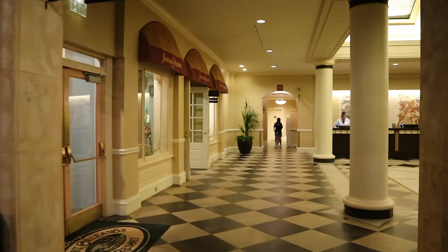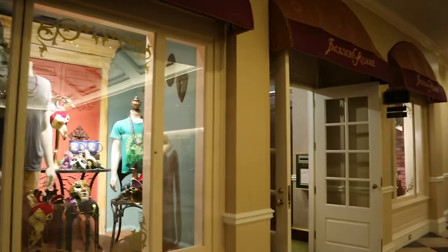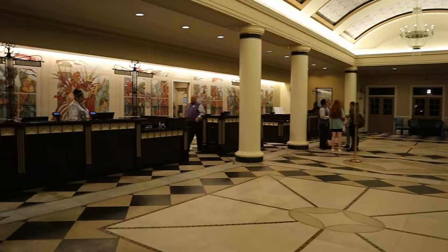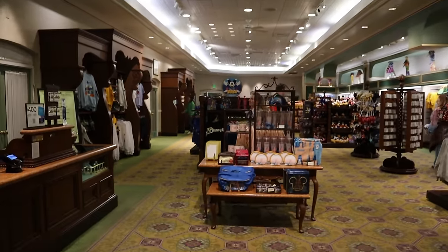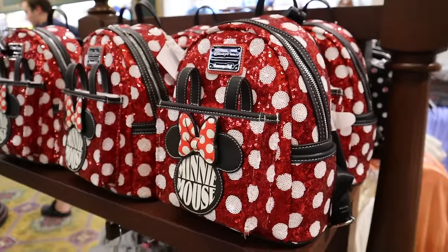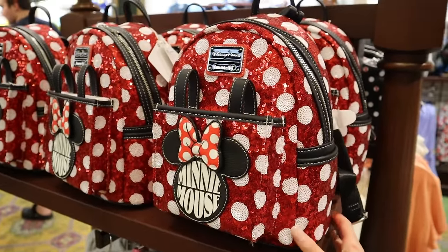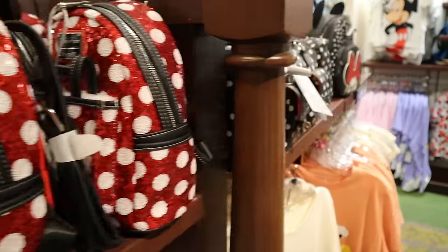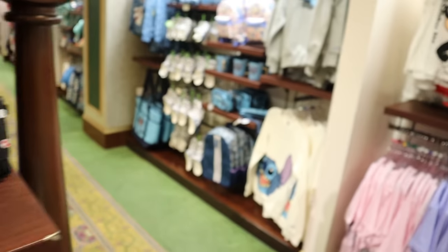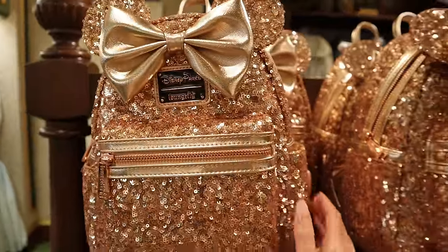Now let's do a little bit of walking around. They do have a really nice merchandise store here, which is right across from the front desk and check-in. Right off the bat we have some Loungeflys — I don't own any Loungeflys so I don't know if these are new or not. They've got a mini one right here, and another mini one. They've got a lot of Stitch merch here — this one's really cute. I know it's not new, I see this around a lot.